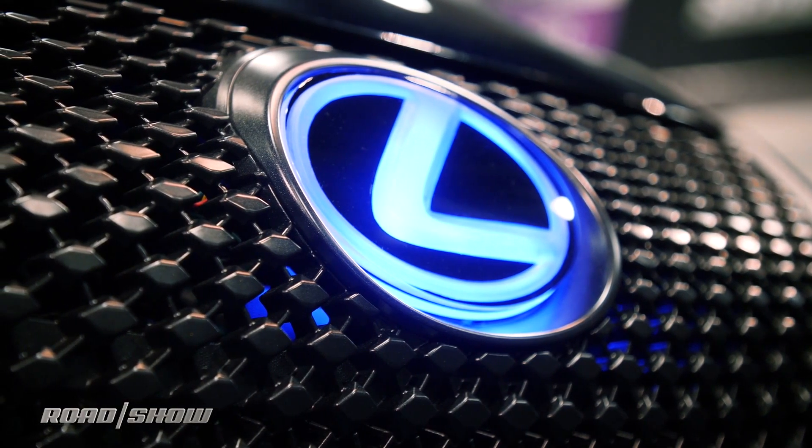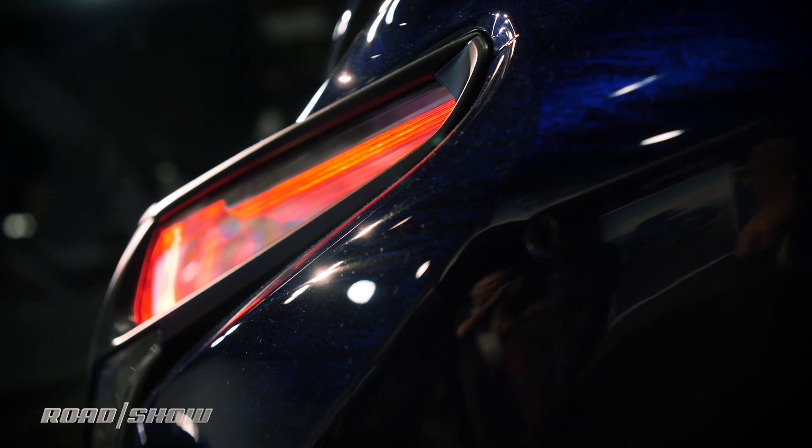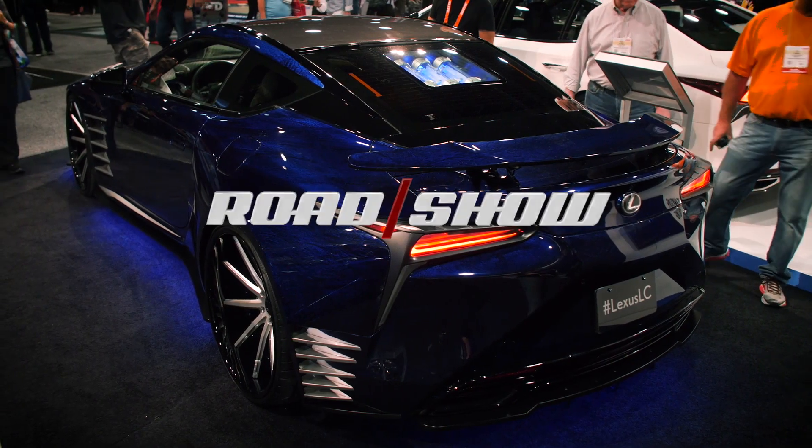Now, if all of this is just a little bit too much for you, don't worry. Lexus will be offering a very limited edition inspiration series that has a few of the same touches, but maybe not the panther claws.